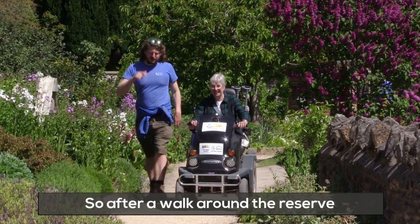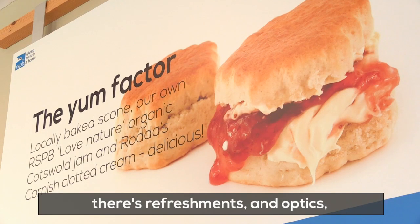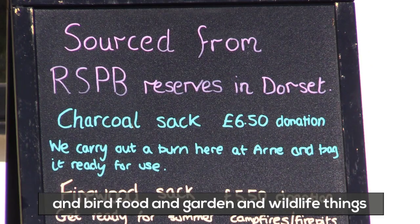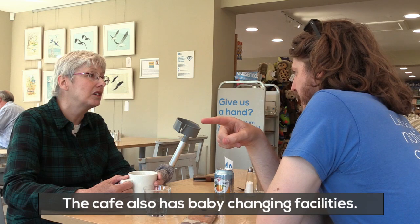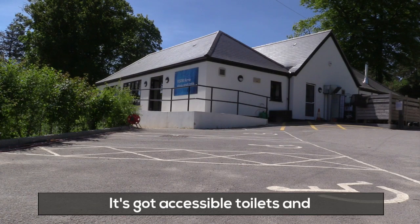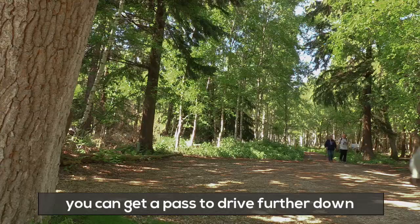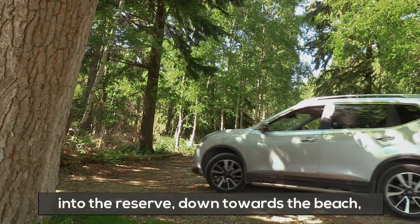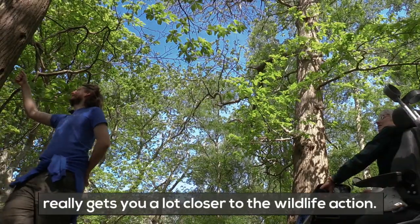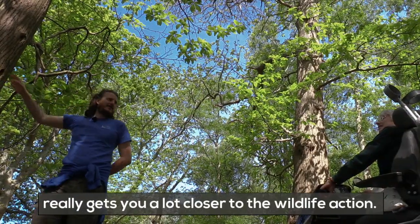There's a shop and a cafe, so after a walk around the reserve there are refreshments, and optics, bird food, and garden wildlife things to buy in the shop. The cafe also has baby changing facilities and accessible toilets. With an RSPB commission pass, you can drive further down into the reserve towards the beach, where there's another accessible car park that really gets you a lot closer to the wildlife action.